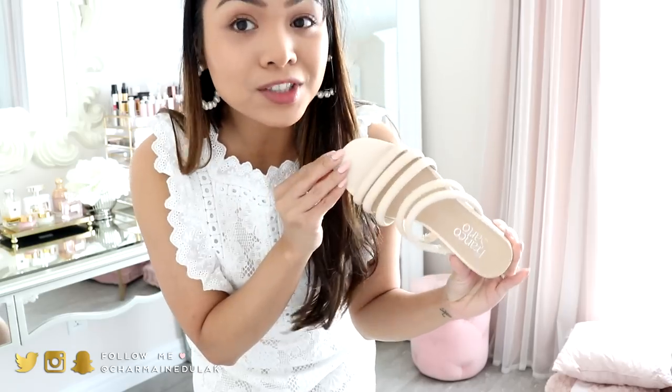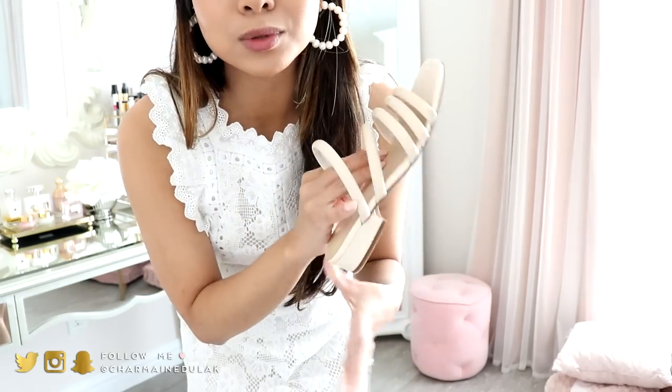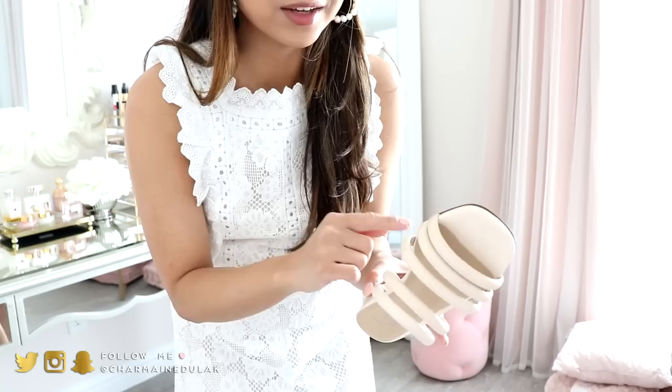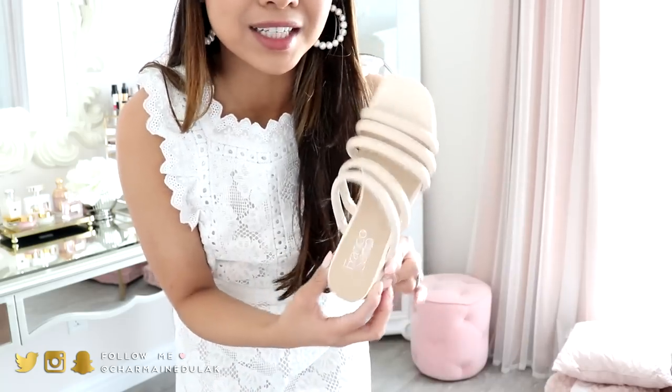By the way, all the dresses I'm trying out I am pairing with my Franco Sarto sandals, which I also purchased on Amazon. I wear these so much — whenever I can I will wear these. They're the most comfortable sandals ever. I'm really thinking of purchasing another pair because this one is getting so worn out already.